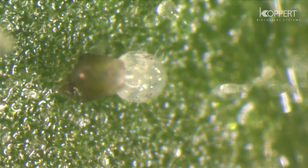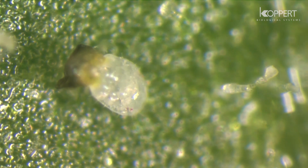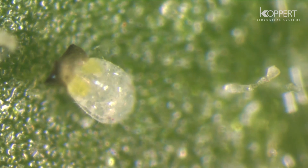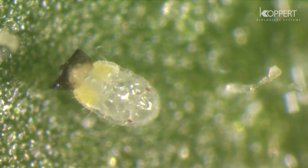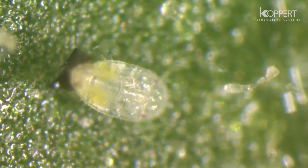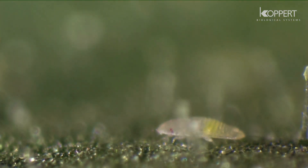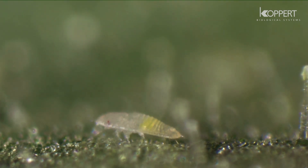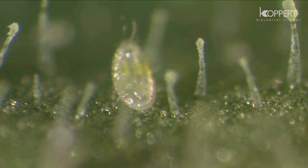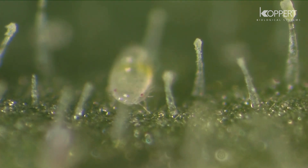The nymphs that emerge from the eggs are known as crawlers. Crawlers move around for several hours before settling on the leaf. They molt into their second stage and become immobile.